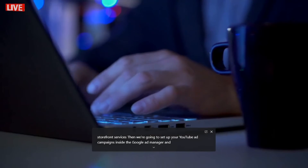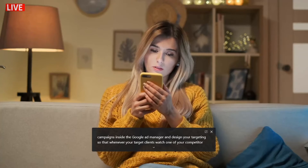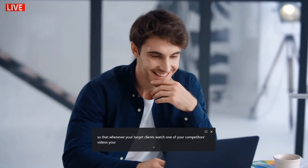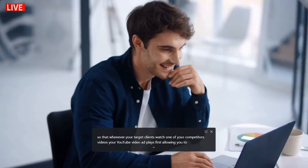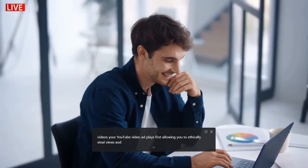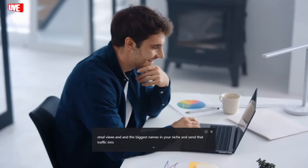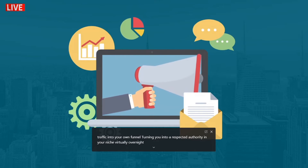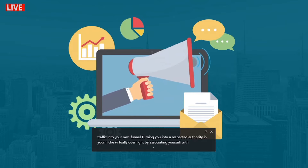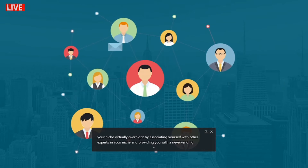Then we're going to set up your YouTube ad campaigns inside the Google Ad Manager and design your targeting so that whenever your target clients watch one of your competitors' videos, your YouTube video ad plays first — allowing you to ethically steal views and traffic from the biggest names in your niche and send that traffic into your own funnel, turning you into a respected authority in your niche virtually overnight by associating yourself with other experts.